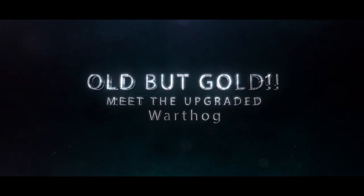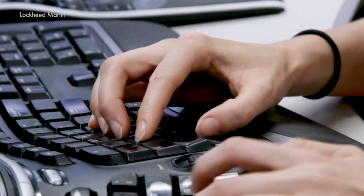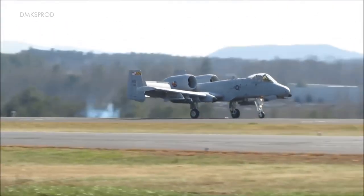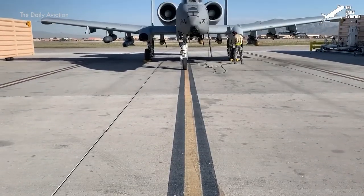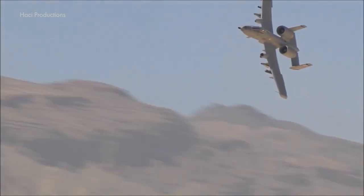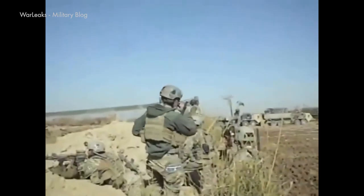Old but gold — meet the upgraded Warthog. In a world where advanced technology and cutting-edge designs often take center stage, there's one aircraft that's defied the odds, proving that sometimes the old ways are the best ways. Meet the A-10 Thunderbolt II, also known as the Warthog, a rugged and indomitable icon of military aviation.